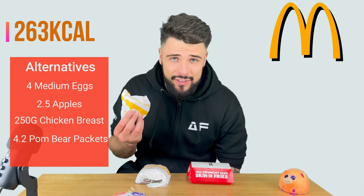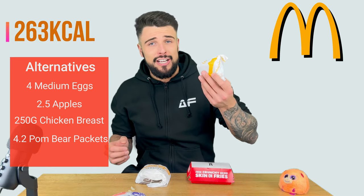I'll edit in how many calories this one is and what you can get instead of it. But this one's actually not too bad.